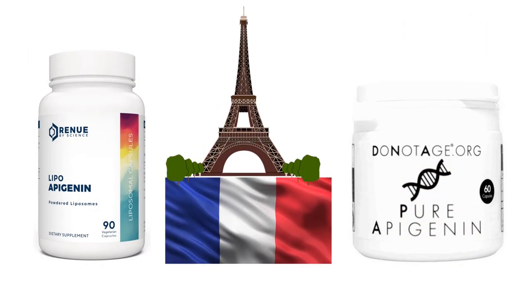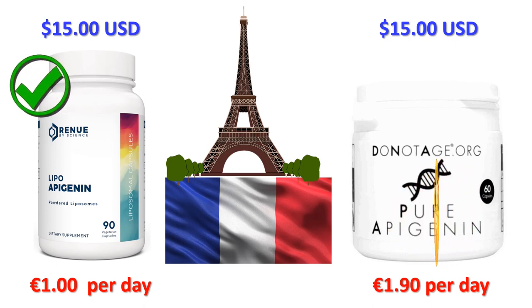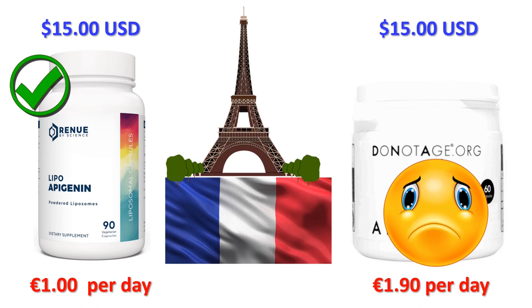Moving on to France and to Paris with the postcode 75000. Renew by Science shipping to France using the USPS international service is $15, around 14 euros 70. DoNotAge.org shipping to France is also $15, also around 14 euros 70. Including shipping, Renew by Science will cost you around 1 euro per day and DoNotAge.org around 1 euro 90 per day — so Renew by Science is around 90 cents a day cheaper, a saving of around 27 euros per month.